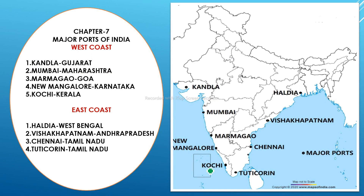From Chapter 7, we cover major ports. On the west coast there are five major ports and on the east coast there are four. Starting with the west coast: Kandla in Gujarat, Mumbai in Maharashtra, Marmagao in Goa, New Mangalore in Karnataka, and Kochi in Kerala. On the east coast, the first is Haldia in West Bengal, and the second is Visakhapatnam in Andhra Pradesh.